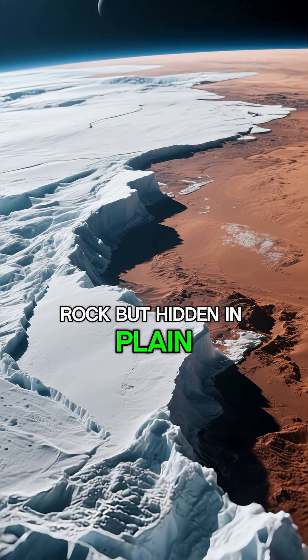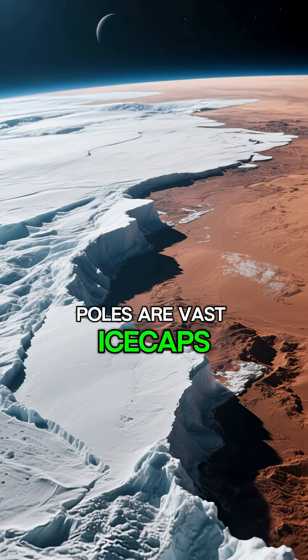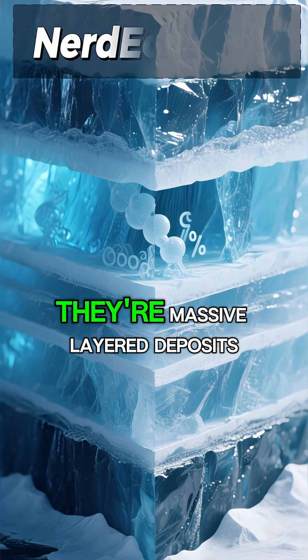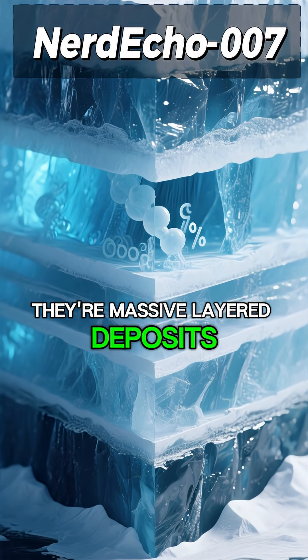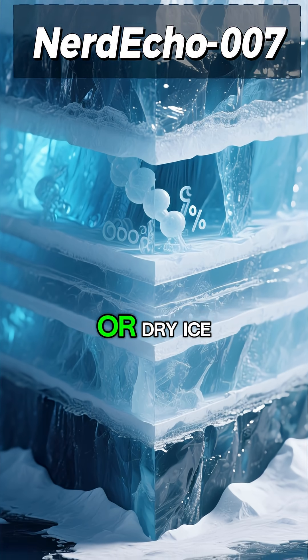But hidden in plain sight, at its north and south poles, are vast ice caps. These aren't just small patches of frost. They're massive, layered deposits composed of both frozen water and carbon dioxide, or dry ice.